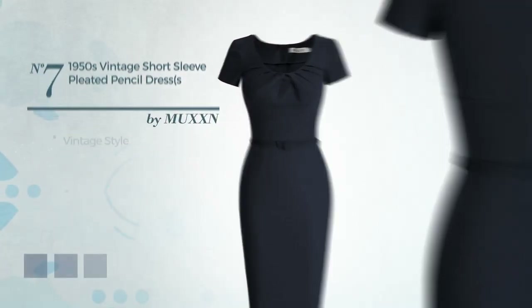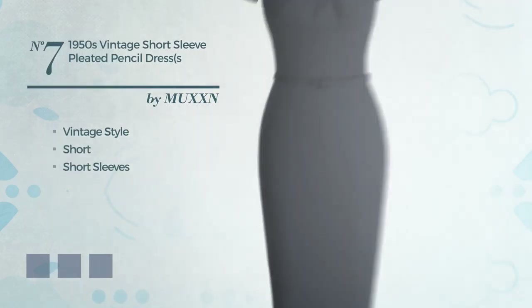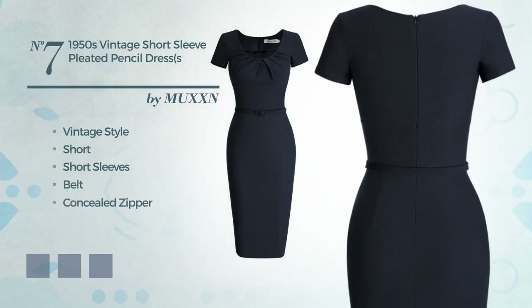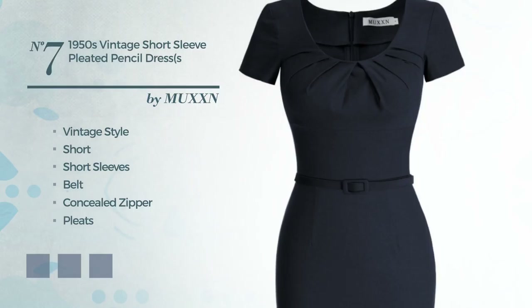Number 7. A vintage influence in this short dress. Featuring short sleeves, as well as a belt and a concealed zipper, made of comfortable fabric, completed with pleats. Available in 6 color variations, like blue jay, dark green and grey.